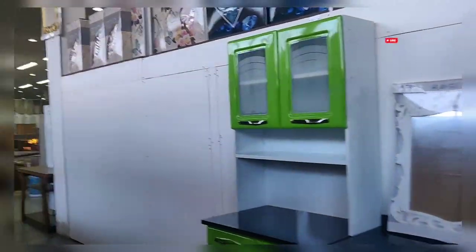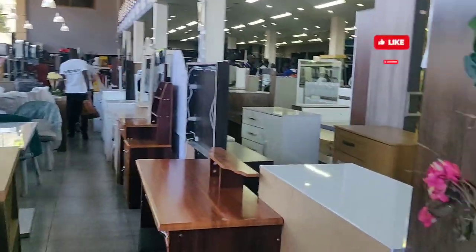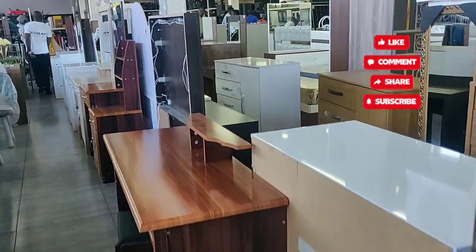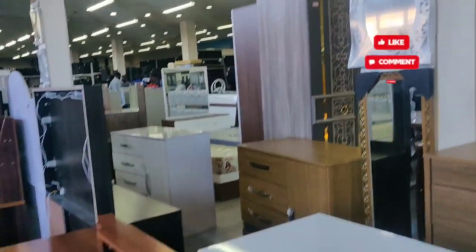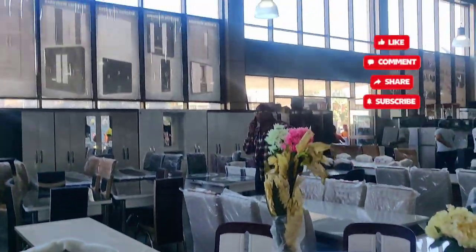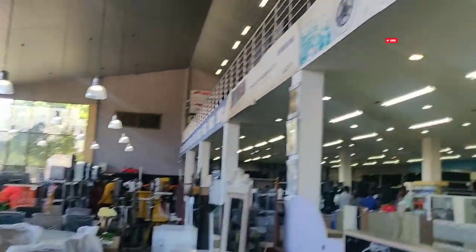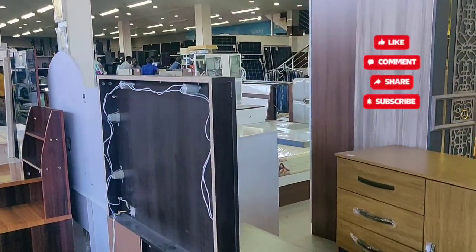This shop is one I basically like for furniture shopping. The name of this shop is Zmart, located in Kitwe, Zambia. You can come and explore it — it's a big and nice shop for furniture.